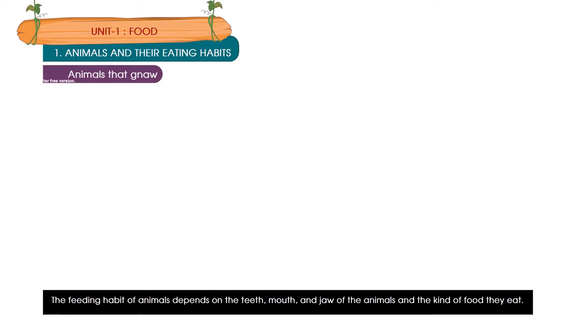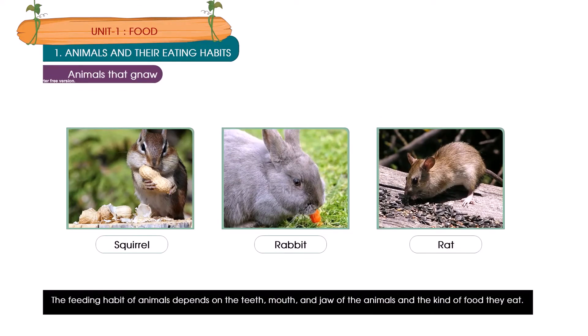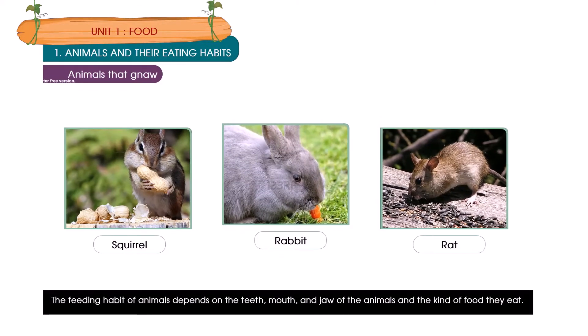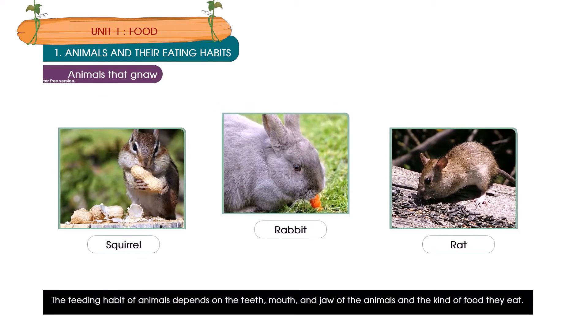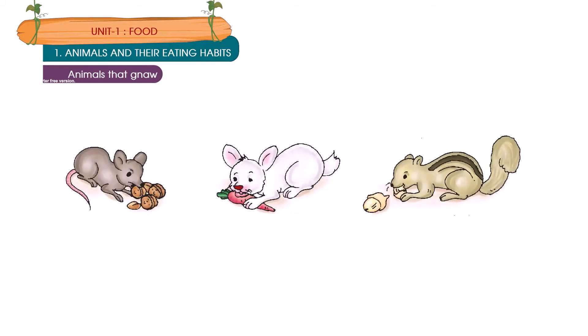Animals that gnaw. Animals like squirrels, rabbits and rats eat the hard parts of plants like nuts, fruits and seeds. They have very sharp and long front teeth that help them to bite these hard foods. Such animals gnaw their food.